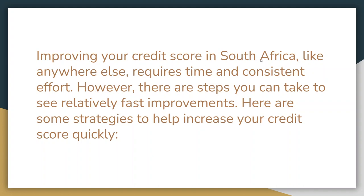Improving your credit score in South Africa, like anywhere else, requires time and consistent effort. However, there are steps you can take to see relatively fast improvements. Here are some strategies to help increase your credit score quickly.